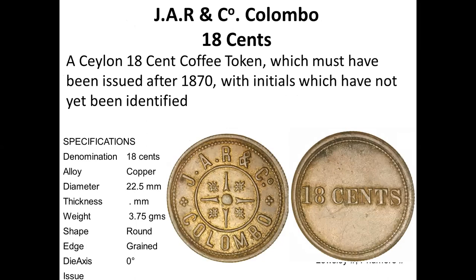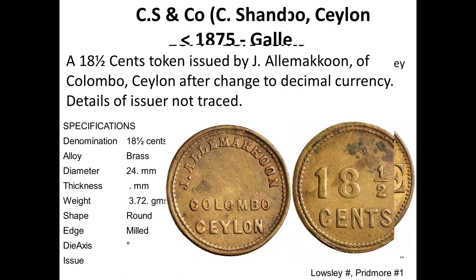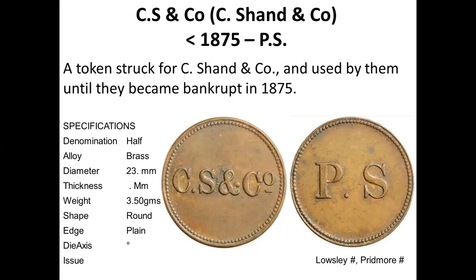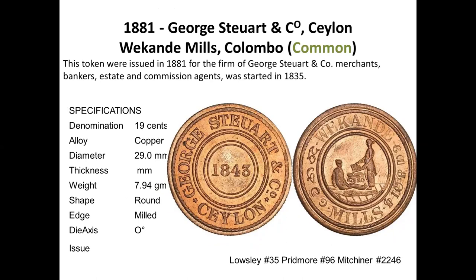Then there is JR and Co with 18 cents — approximated down from the standard value. An unidentified initials token for Alham Khan, Coon, Colombo, with details of issue not traced — 18 and a half cents. So you get 18, 18 and a half, and 18 and three-quarter cent values. C. Shandong Company used their name in full, 18 cents. It went bankrupt in 1875, so the token must have been issued before then. CS and Co again with PS written — possibly related to the PS token mentioned earlier, perhaps for a Colombo store. SS is another unidentified token — same company with different initials for different stores, perhaps.